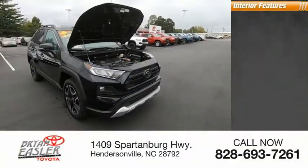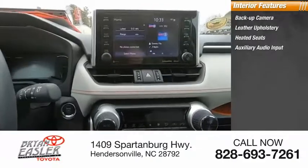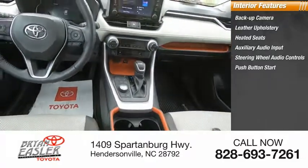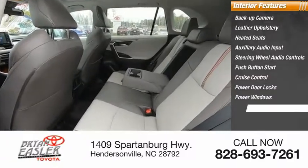Inside you'll find a backup camera, leather upholstery, heated seats, auxiliary audio input, steering wheel audio controls, push-button start, cruise control, power door locks, power windows, and power steering.